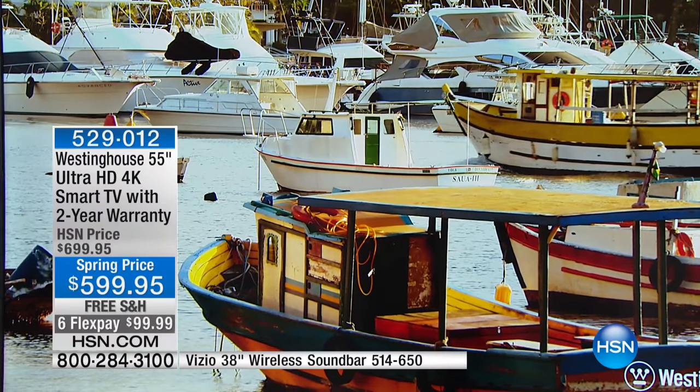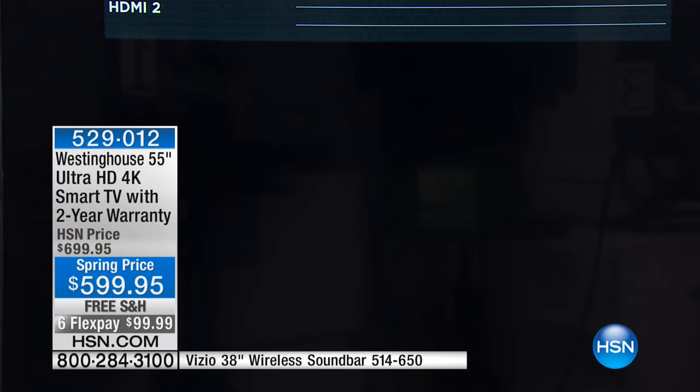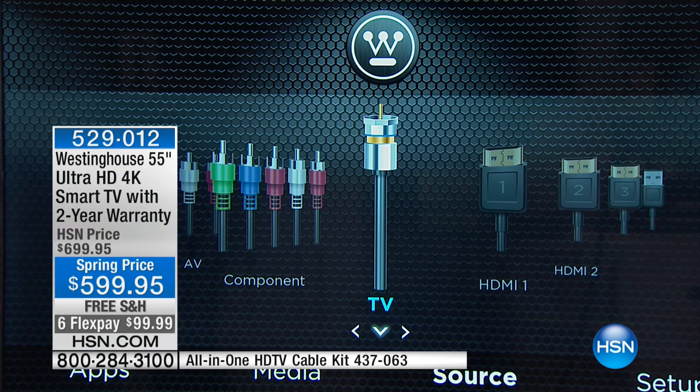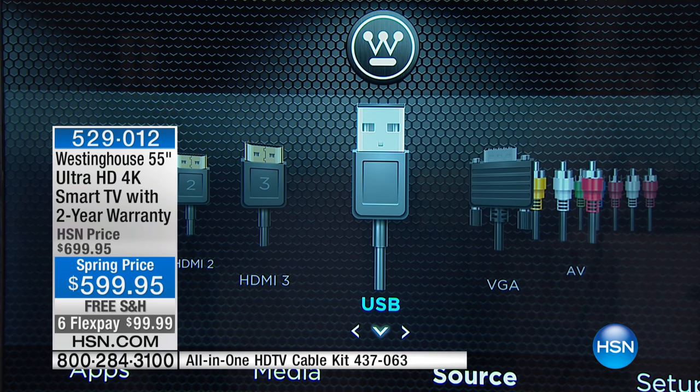It's 4K, it's 55 inches. You still have your three HDMI ports so you can hook up a gaming system, a cable box, whatever you'd like. You can turn it into a computer monitor if you'd like as well. And you have a USB port.